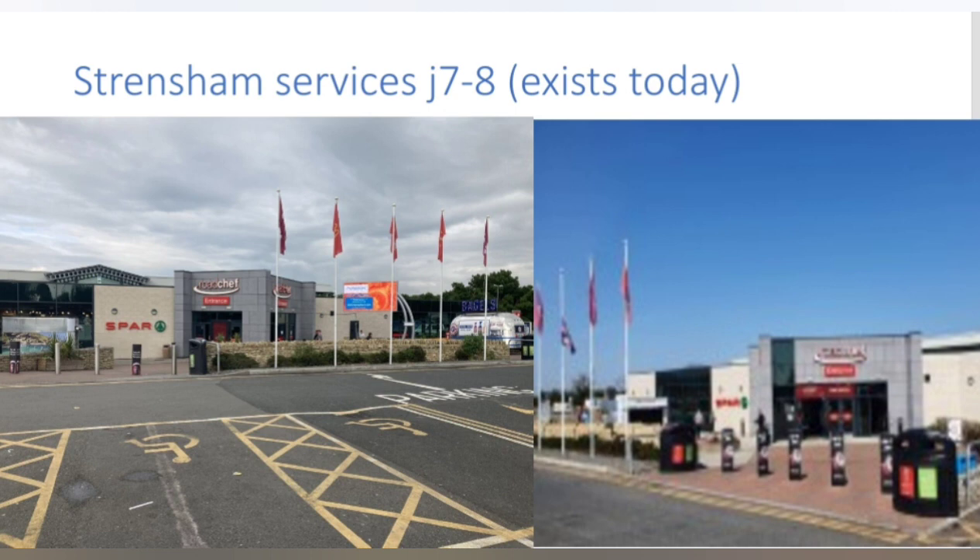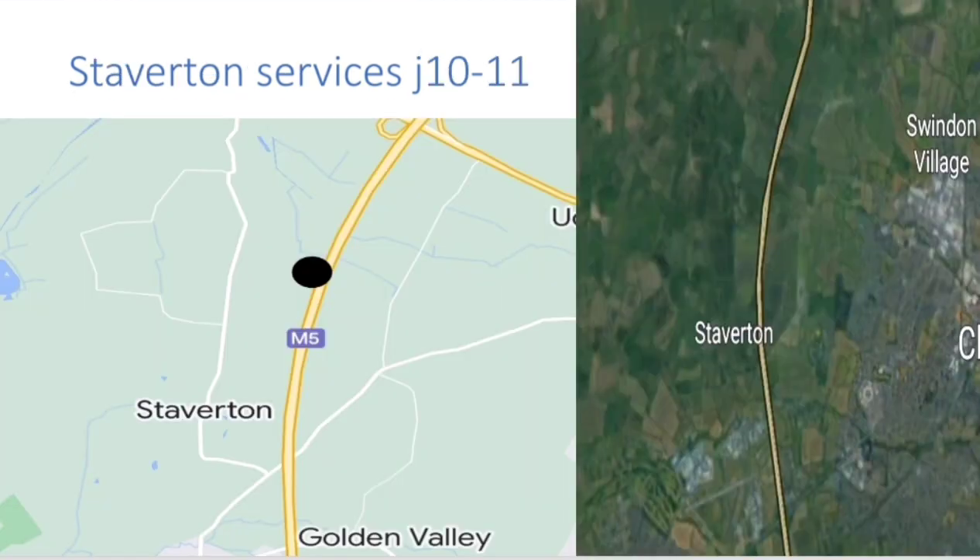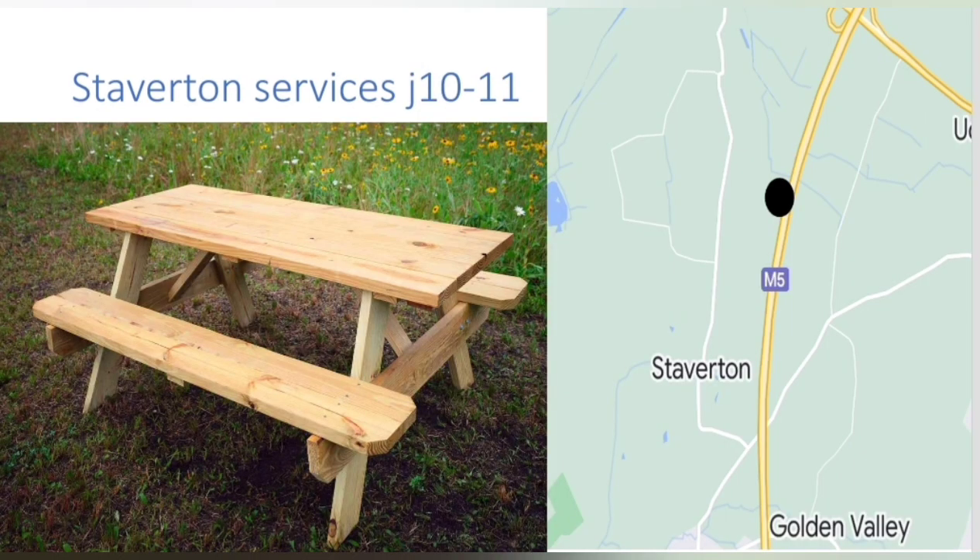Strensham was operated by Roadchef and opened originally in 1962. Strensham is a cool service station and of course it's worth a stop. We next arrive at Stapleton Services, proposed to be between junction 10 and 11 of the M5. The proposal included two small main buildings connected by a footbridge, a picnic area and a few parking spaces on each side. It does sound like quite a nice service station, but unfortunately Stapleton Services was never built.